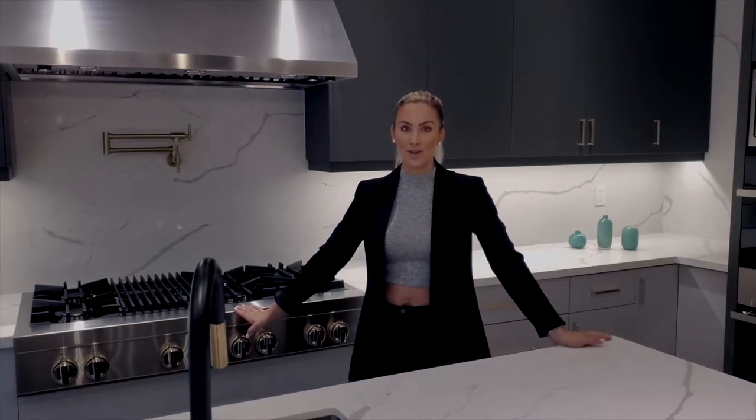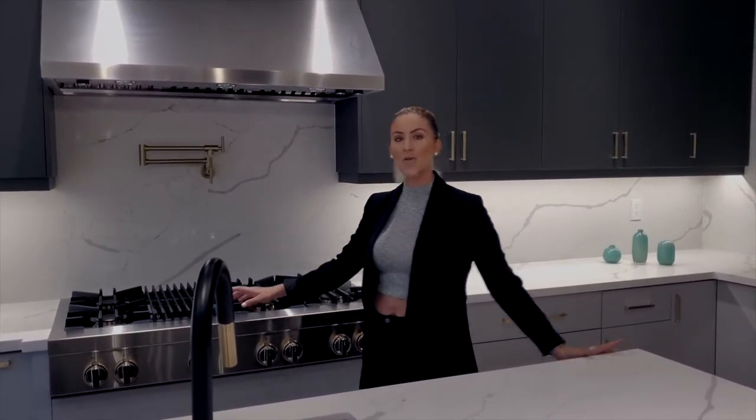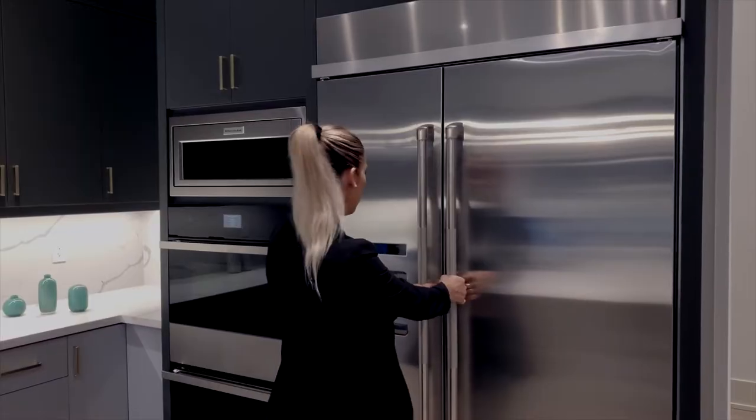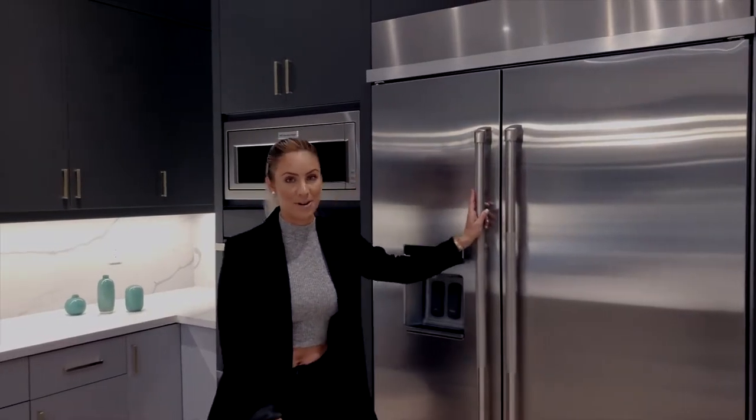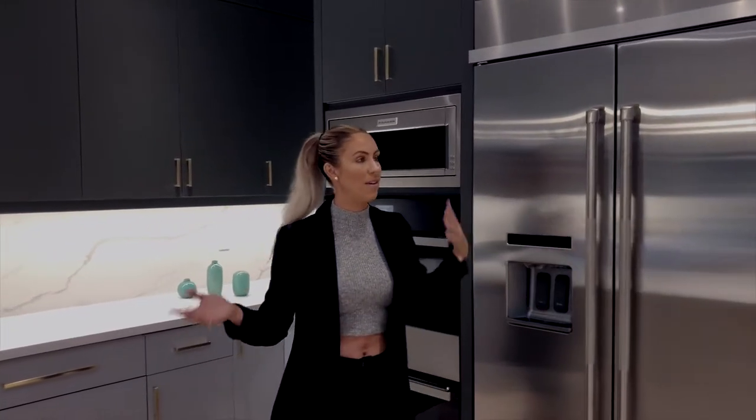And then this stove is insane — it's a six-burner stove with a grill in the middle. A fridge this size should really be standard in my opinion. There's always food, especially if you have a big family — you always have food and drinks in the fridge. We need to start seeing some bigger fridges in these houses.